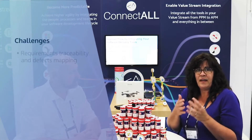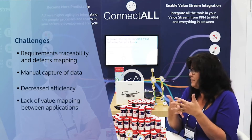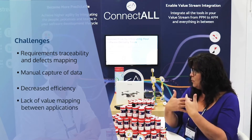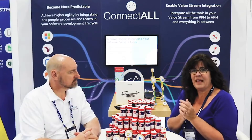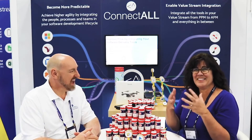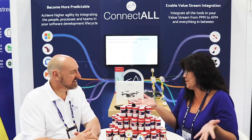They had the problem where they're like, how do we get our requirements traceability, our defect mapping between Quality Center and Jira? Because the developers wanted to stay there. So thanks to Google, I started looking for ways to integrate Quality Center and Jira. It's HLM or ALM now, so I'm still old school — I'm going to call it Quality Center.